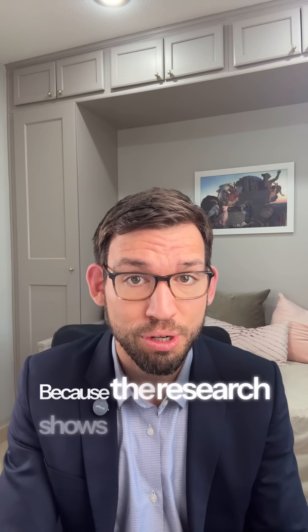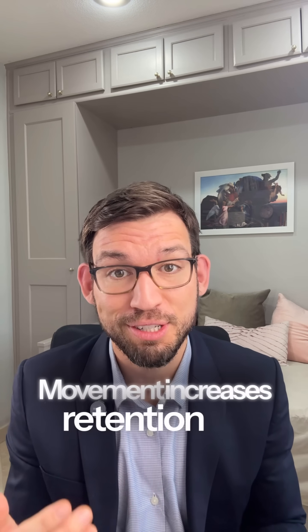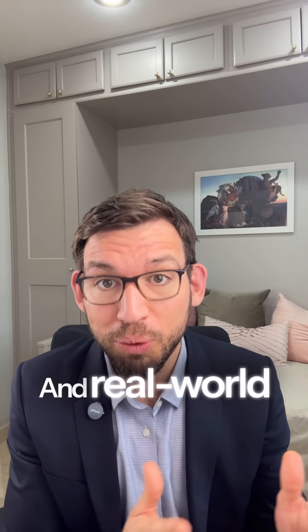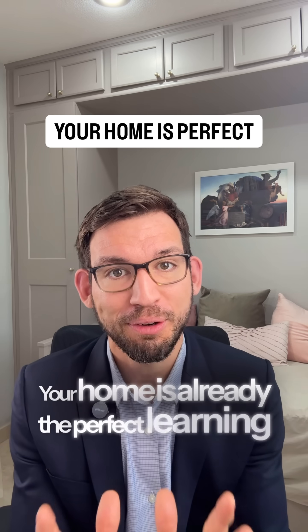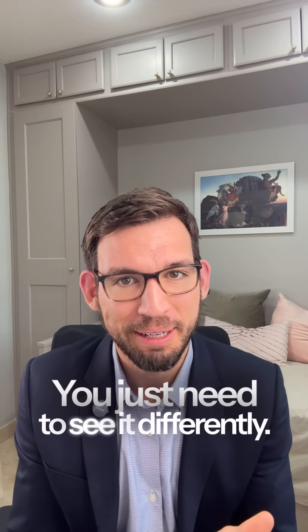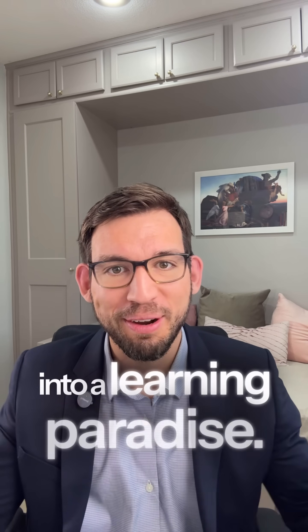Look, the formula can be different, but I hope you get the idea. Because the research shows that natural light improves learning by 20%, movement increases retention by 40%, and real-world application increases understanding by 300%. Your home is already the perfect learning environment — you just need to see it differently. Comment 'laboratory' if you're ready to transform your home into a learning paradise.